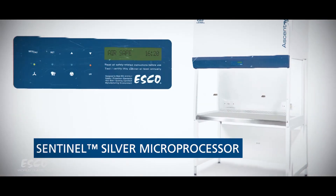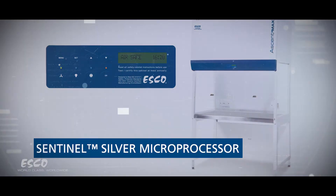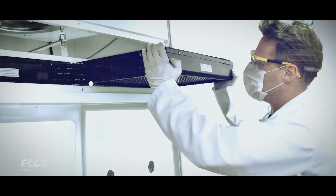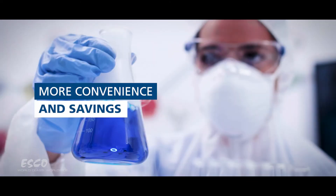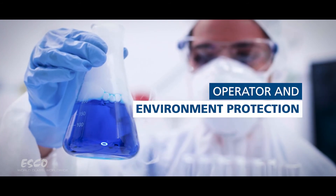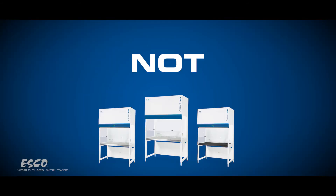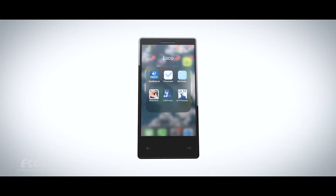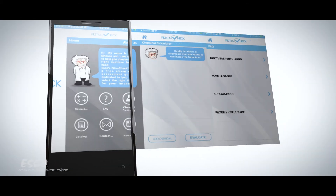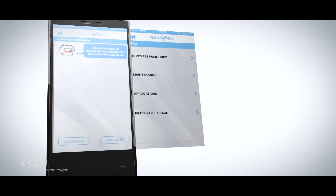The easy-to-use Sentinel Silver microprocessor control system, combined with the absence of complicated ducting and make-up air systems, provides more convenience and savings while ensuring operator and environment protection. Not sure what model or filter is suitable for your application? FilterCheck Service Advisory will help recommend the right combination based on your requirements.